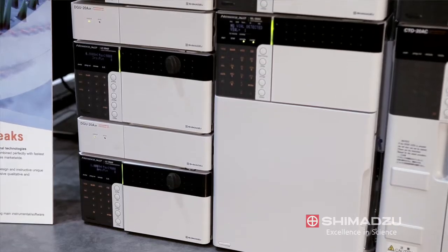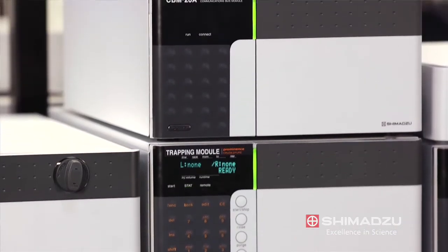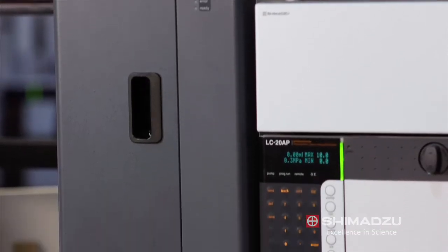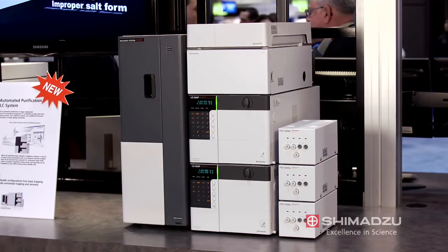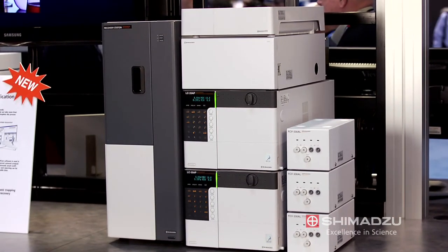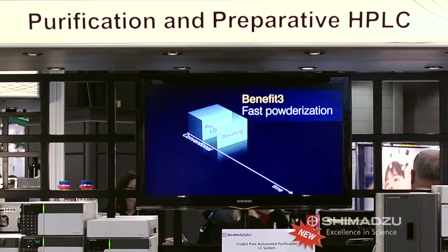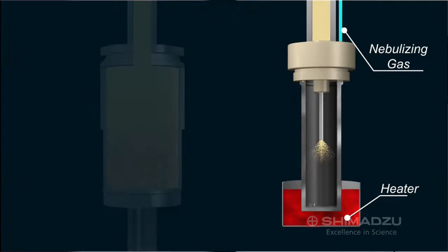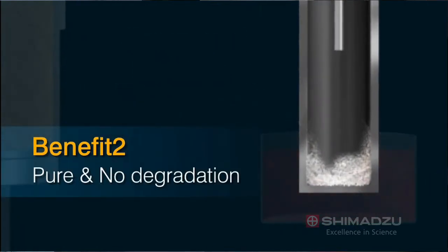It consists of two systems. One is a concentration and trapping system where we concentrate the target compounds down. We then transfer that to a recovery system where we recover the compounds of interest. Traditionally, the compounds end up in a liquid, and the potential danger is there can be contaminants from impurities. Here, we end up with an ultra-pure powder. Customers can also add an auto-sampler and purify up to about 22 different compounds in a 24-hour period.